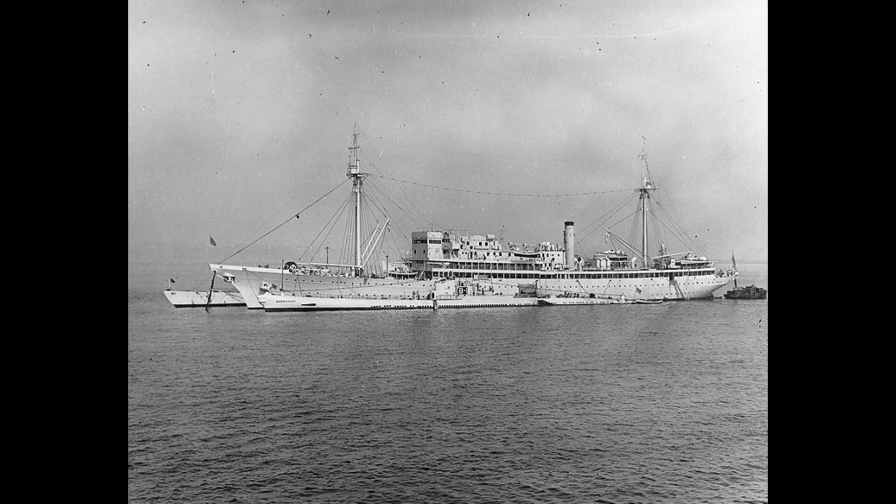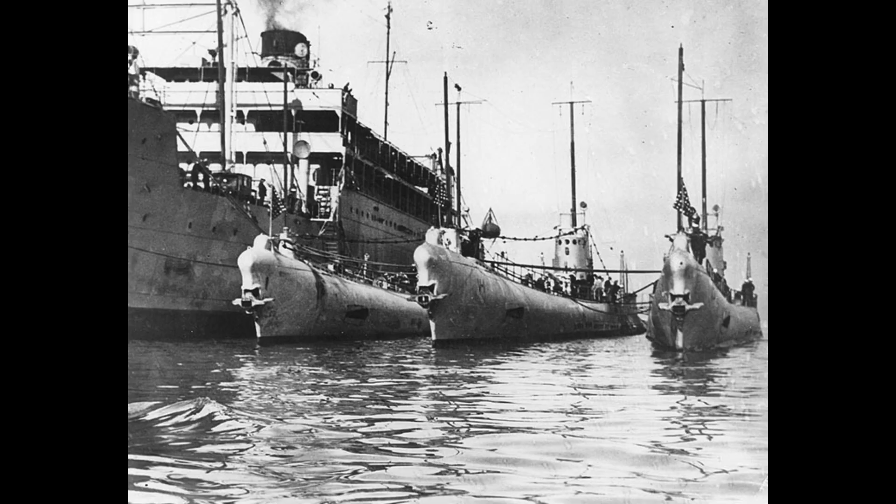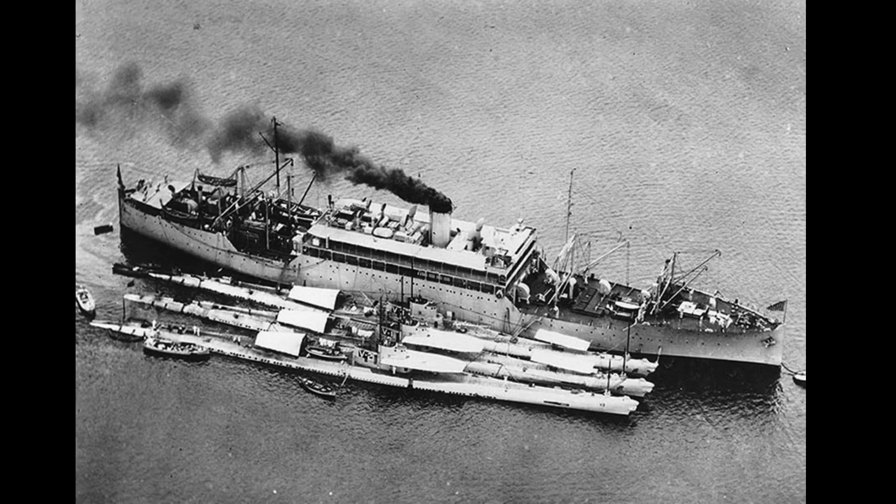Her name was changed to USS Barracuda in March 1931, and she was reclassified as SS-163 in July 1931.